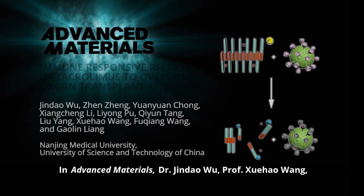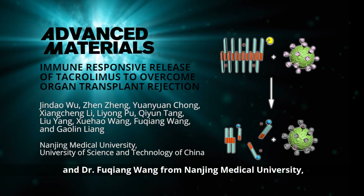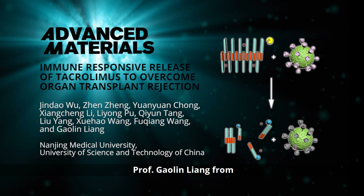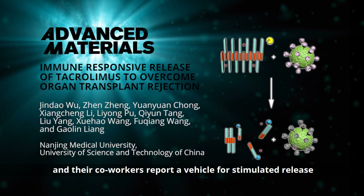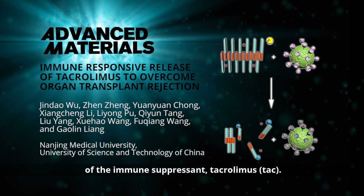In Advanced Materials, Dr. Jin Dao Wu, Professor Zhihau Wang, and Dr. Fu Cheng Wang from Nanjing Medical University, Professor Gao Lin Liang from the University of Science and Technology of China, and their co-workers report a vehicle for stimulated release of the immune suppressant tacrolimus.